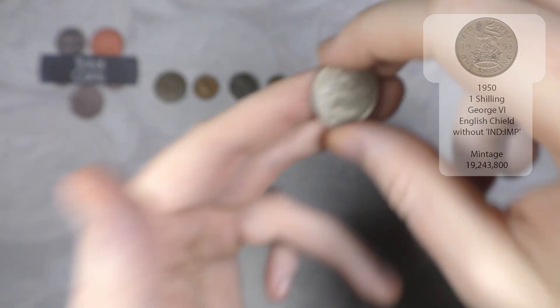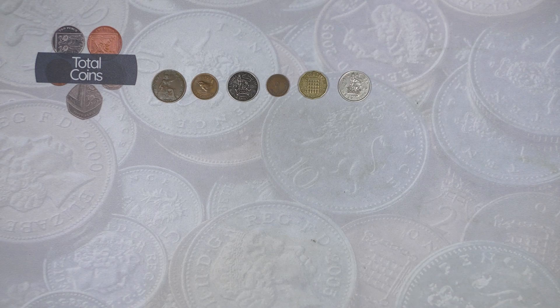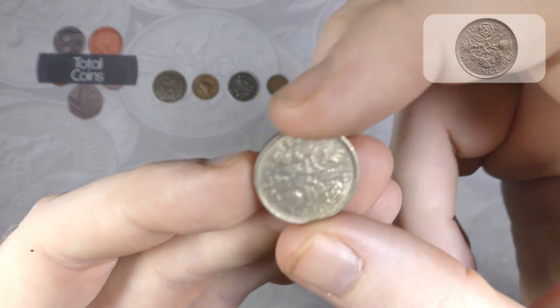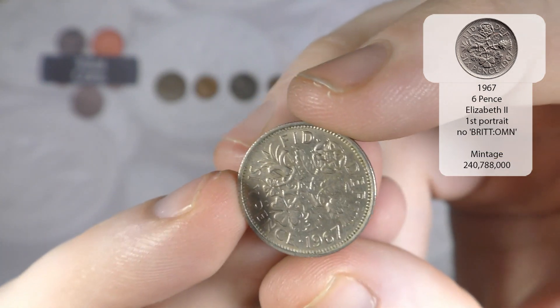We've got another one shilling - looks like George the Sixth again. That is 1950 - yes, the English one again. Very nice.